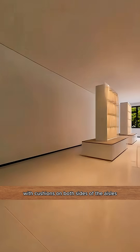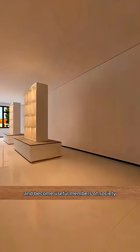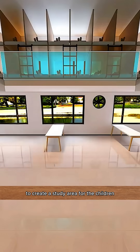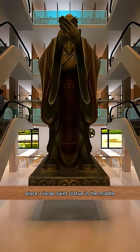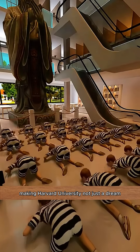Place bookshelves with cushions on both sides of the aisles, so children can absorb knowledge and become useful members of society. Place desks and chairs by the window to create a study area, as eradicating illiteracy is everyone's responsibility. Place a large saint statue in the middle for children to worship every day, making Harvard University not just a dream.